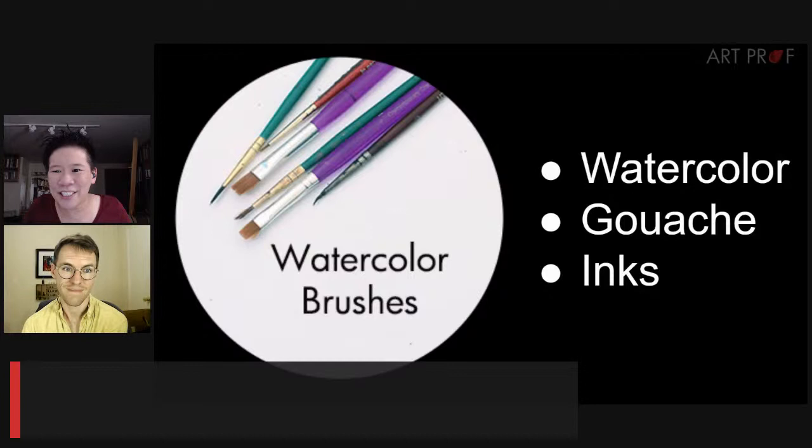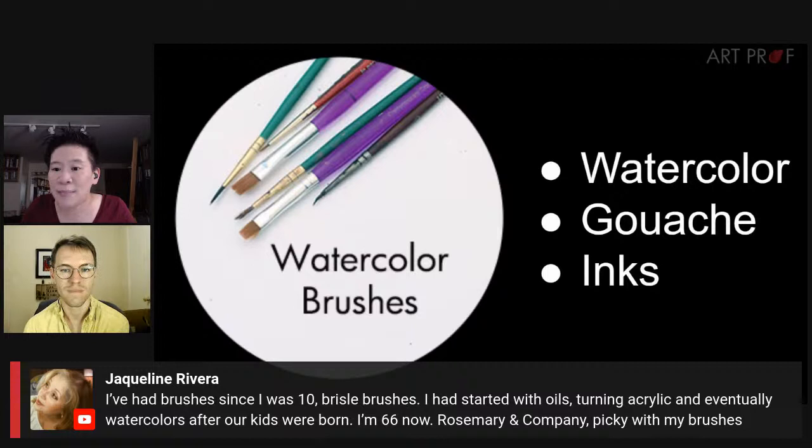Jacqueline Rivera says: she's had bristle brushes since she was 10, started with oils, moved to acrylics, then watercolors after kids, and is now 66 — using Rosemary and Company, very picky with her brushes. That's brilliant — multi-generational brushes! My grandpa had brushes from his twenties that he just kept. You take care of them and they last.